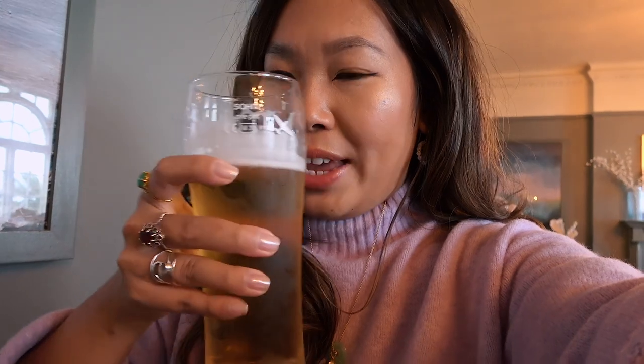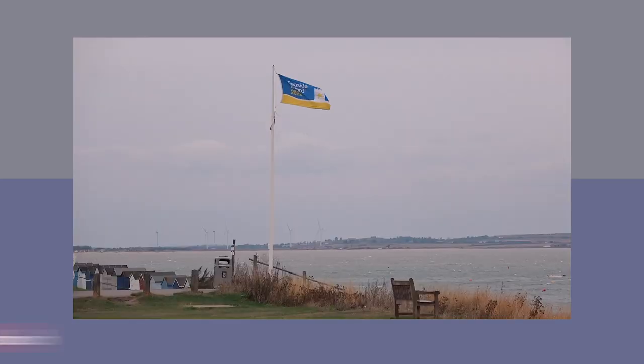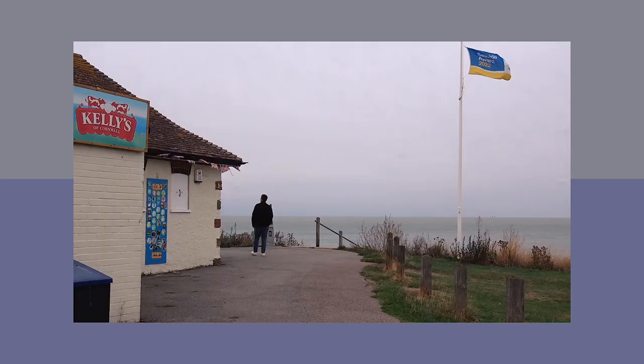If you like IPAs you'd love the Whitstable one, and if you want an introduction to a lighter beer then the Spitfire is your friend. Let's go for a little stroll — this is the view right outside our hotel.